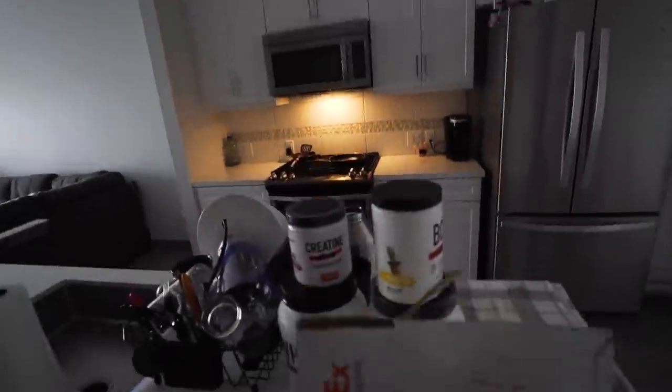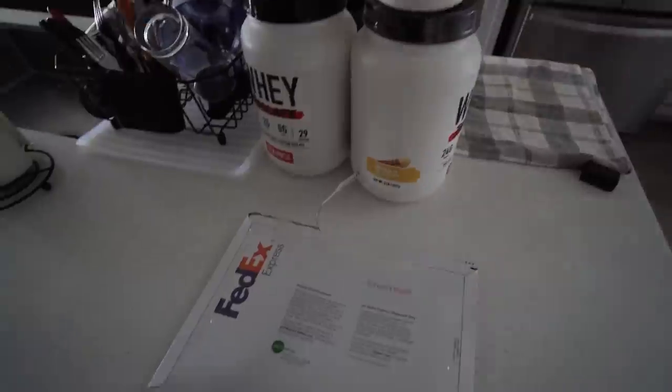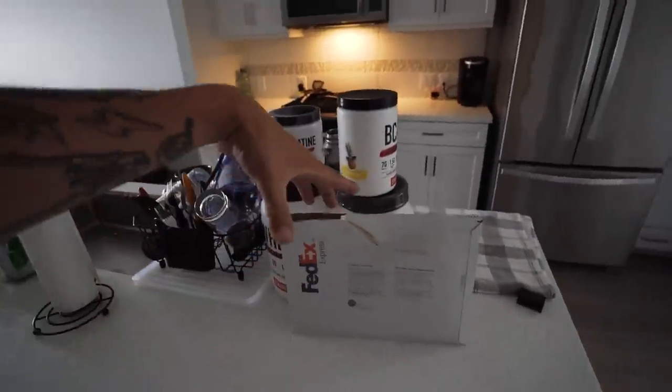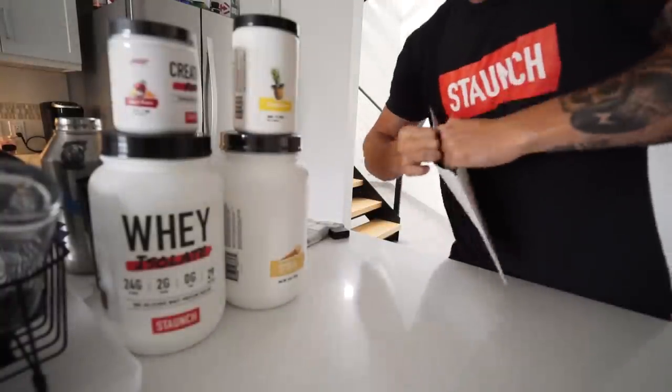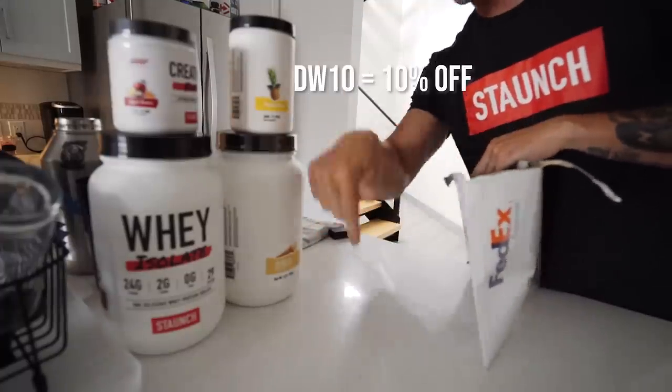I've promised you guys that I want to start doing fitness content on my YouTube channel at least once a week. So I'm going to bring you along to the gym and show you some supplements and my workout routine for this block. We just got back to the apartment and got a package from Staunch Nation — it's samples of their new pre-workout and protein. Let's open it up and mix together my pre-workout concoction. All my supplements are Staunch Nation — use my code on screen and in the description.